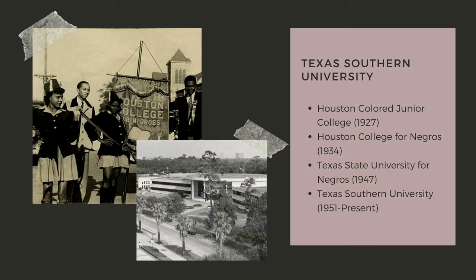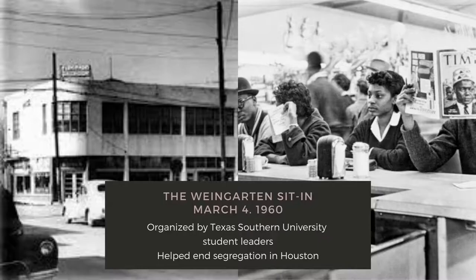What we know today as Texas Southern University has deep roots in celebrating and promoting higher education for African American people in Third Ward and in Houston, Texas. First established as the Houston Colored Junior College in 1927, then Houston College for Negroes in 1934, Texas State University for Negroes in 1947, and what we now call Texas Southern University in 1951 to present times.